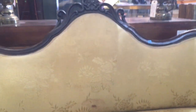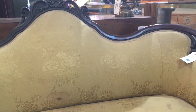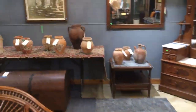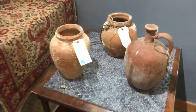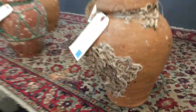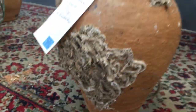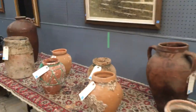I also wanted to show you — yesterday I posted on social media some pictures of these Mediterranean pots. We had a lot, but there are still 11 left. We had a lot of questions about how many we have. They're all different sizes, different prices, and some of them have barnacles on them, which is really cool. They're all available to check out here in the warehouse.